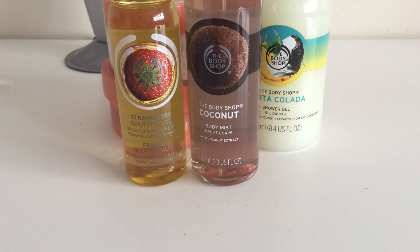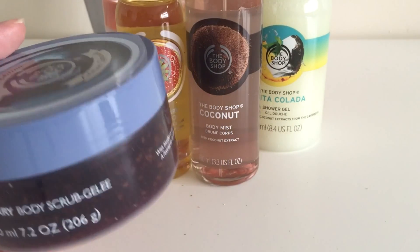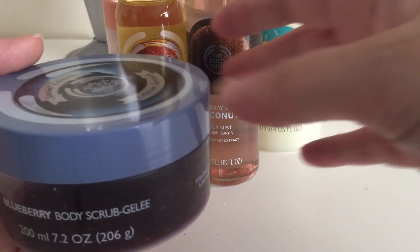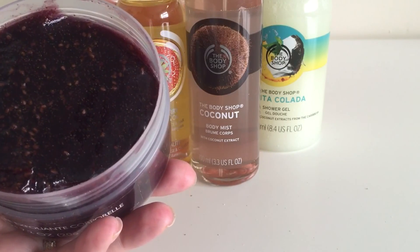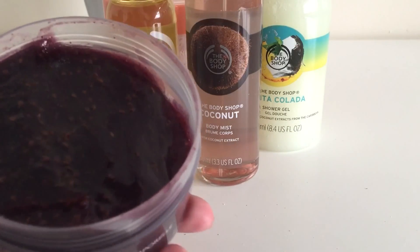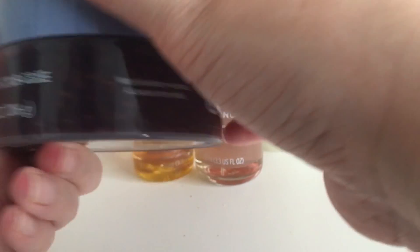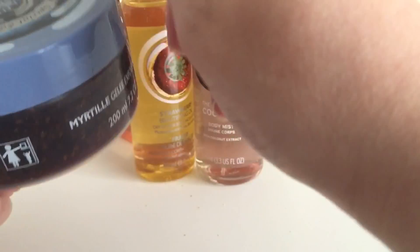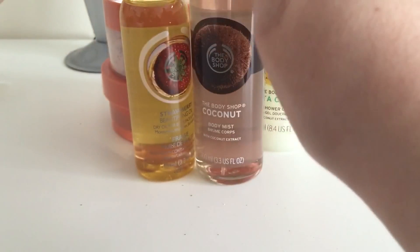Then I got the blueberry body scrub — normally £13, reduced to £6.50, and £3.90 with the 40% off. It says limited edition on it. Oh wow, it looks like jam and shakes like jelly! It's a blueberry body scrub jelly with blueberry extract and it smells absolutely divine — much nicer than the peach scrub.